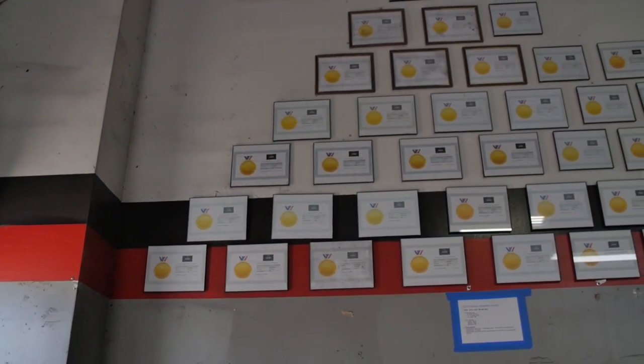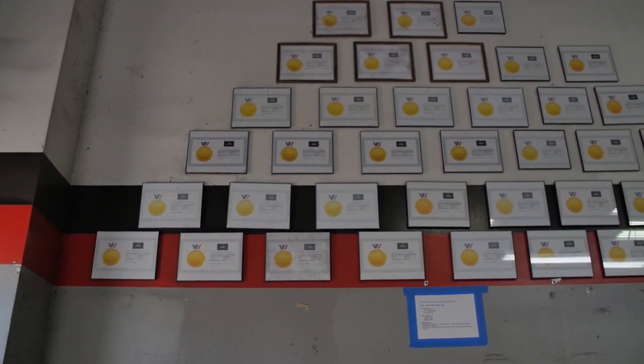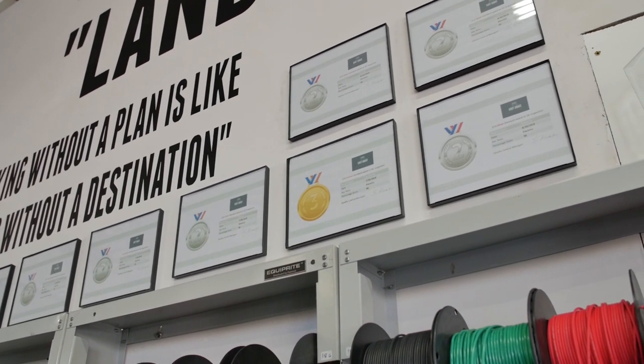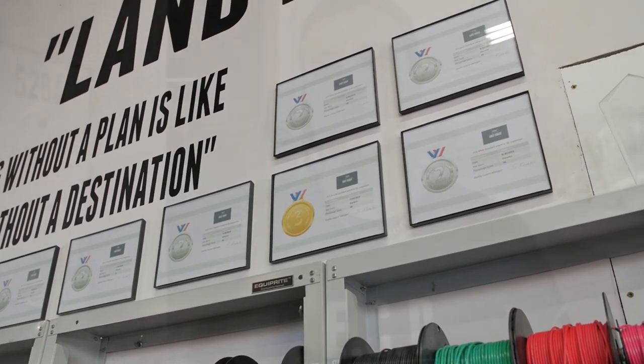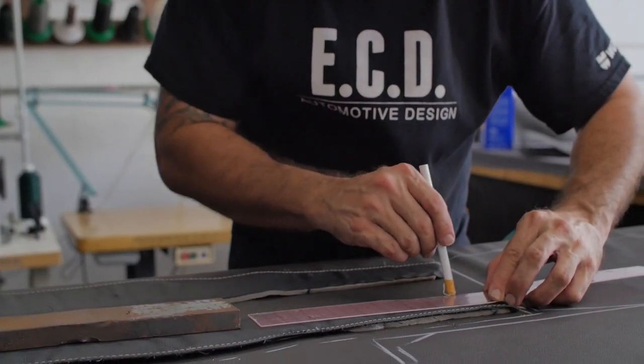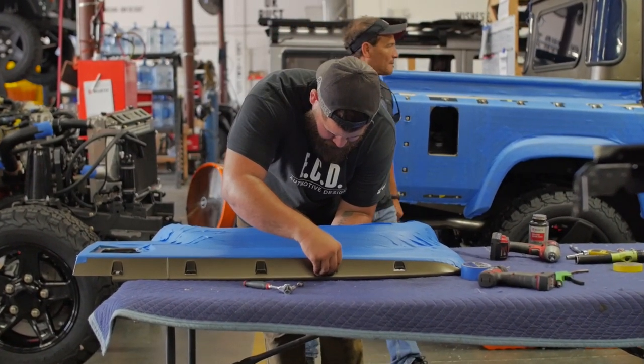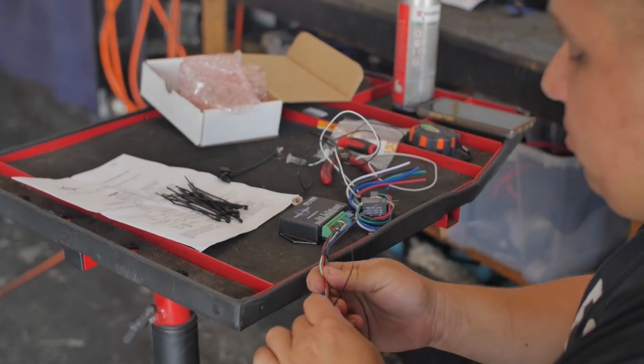Bronze being 96% or lower, silver 97 to 99%, or gold which is 100% quality. If the vehicle is not up to 100% gold standard after gate three inspection, it is then moved to work-off to complete all work.